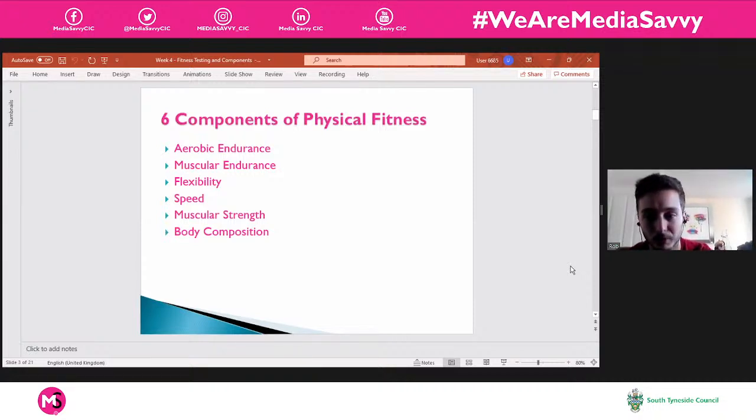So these physical fitness components — we've got six components of physical fitness: aerobic endurance, muscular endurance, flexibility, speed, muscular strength, and body composition. Those are the six components of physical fitness we're going to focus on today.